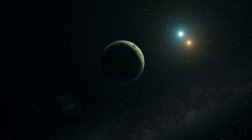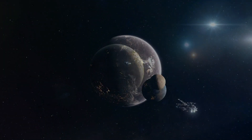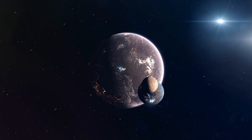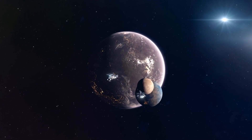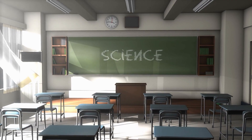Fact 4: Closest Known Exoplanet. As of our knowledge cutoff in 2021, Proxima Centauri b holds the distinction of being the closest known exoplanet to Earth. The proximity of this exoplanet has made it an attractive target for future exploration and scientific study.